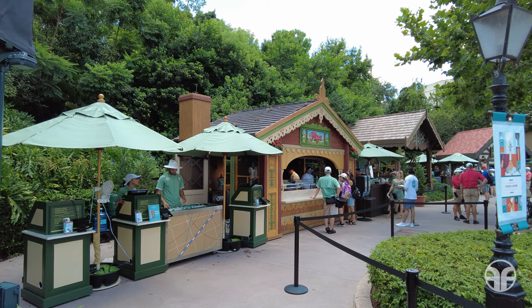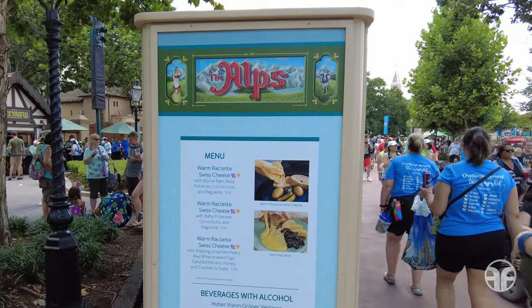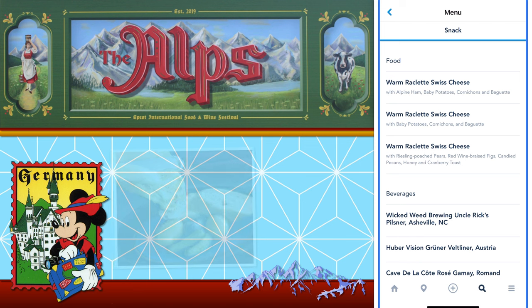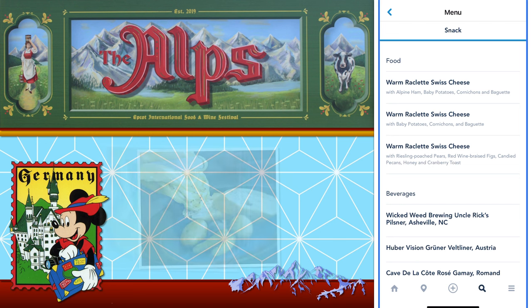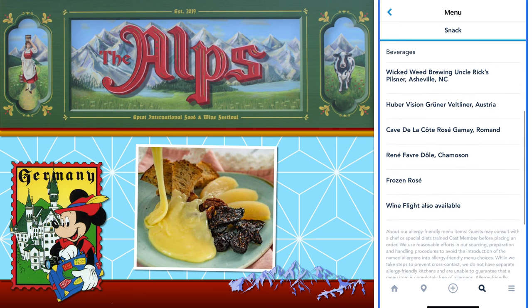The Alps, near Germany, is where you can indulge in comforting alpine cuisine, along with crisp wines and beers. The Alps offers food like warm raclette Swiss cheese with alpine ham, baby tomatoes, cornichons, and baguette. They also have warm raclette Swiss cheese with baby potatoes, cornichons, and baguette. The third item is warm raclette Swiss cheese with riesling poached pears, red wine braised figs, candy pecans, honey, and cranberry toast. They also offer beverages.